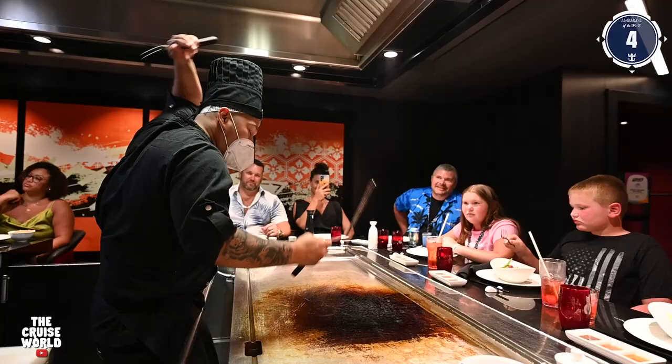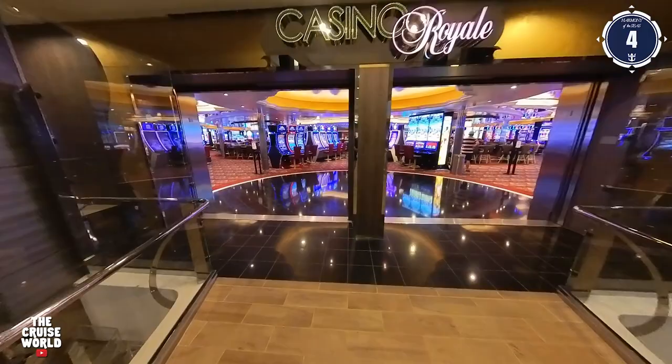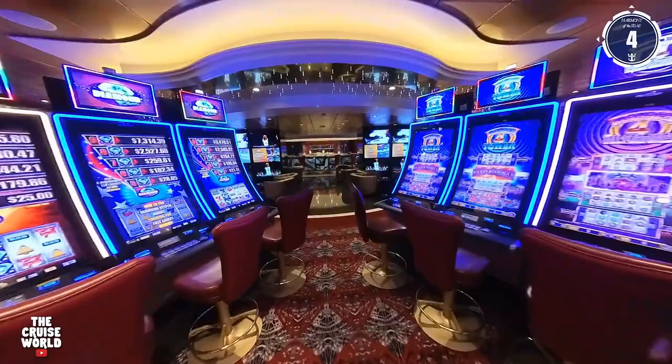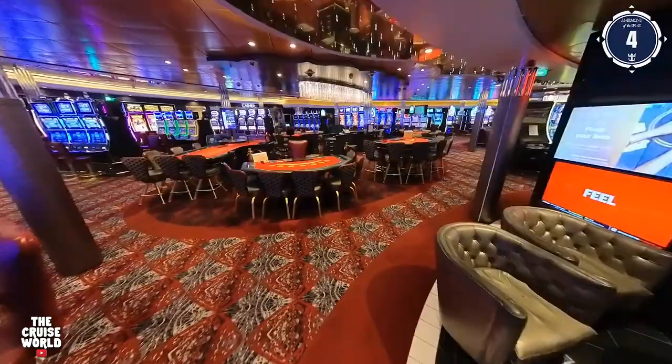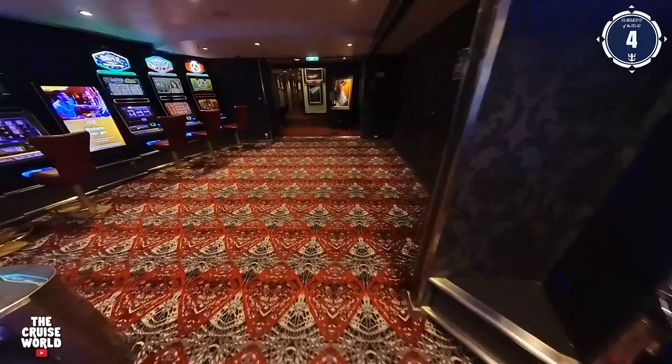Up to Deck 4 and just outside the MDR on the port side is where you'll find Izumi, the hottest sushi spot at sea for an exotic Asian-inspired dining experience. Moving forward, we enter Casino Royale, and if you love to gamble, consider this your little slice of Vegas at sea, with all your favorite slots and table games and endless opportunities to win big. With a full bar right in the middle of all the action, you'll never go thirsty.